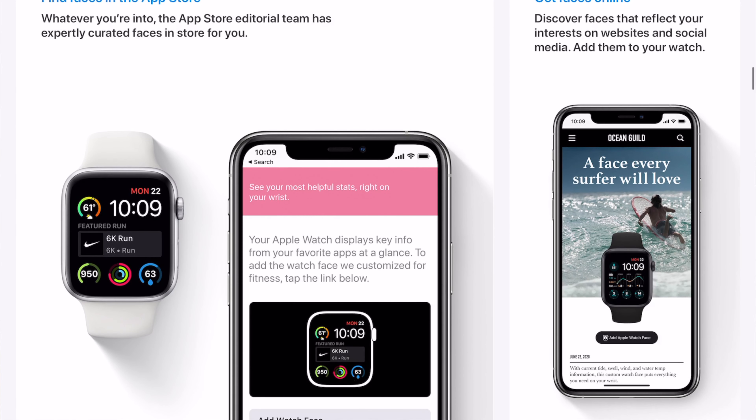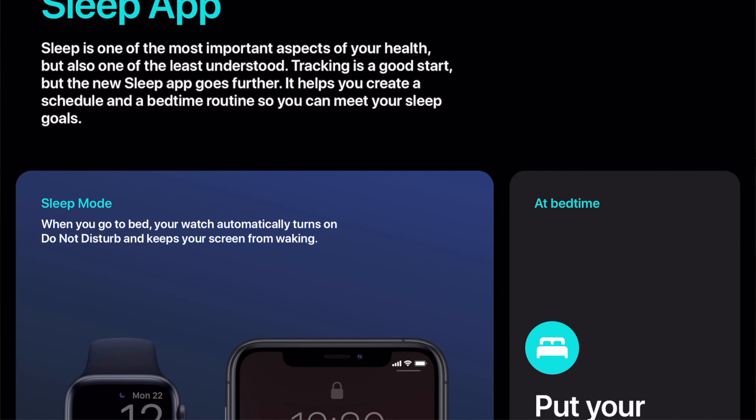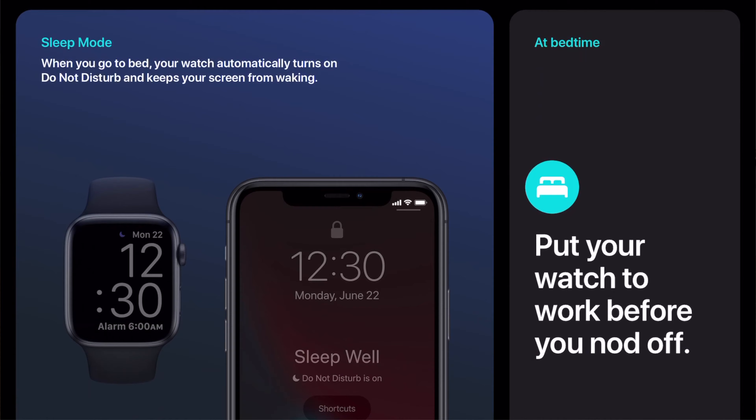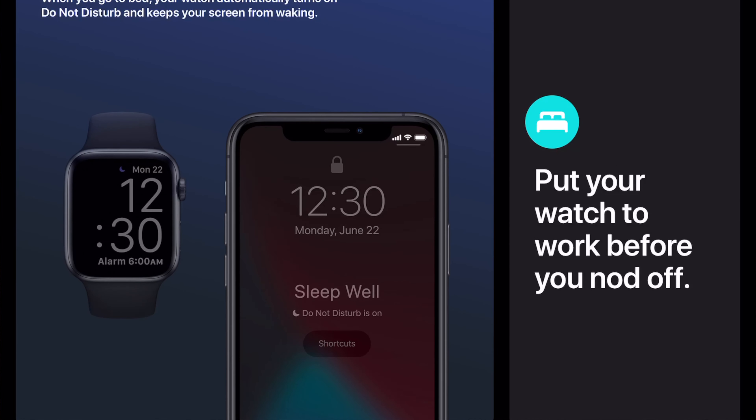Pretty cool. You can find watch faces in the App Store and get faces online right to your Apple Watch. And the sleep app — finally, sleep tracking is on the watch. It's one of the most important aspects of your health, but also the least understood. When you go to bed, your watch automatically turns on Do Not Disturb and keeps your screen from waking. You can put your watch to work before you nod off.